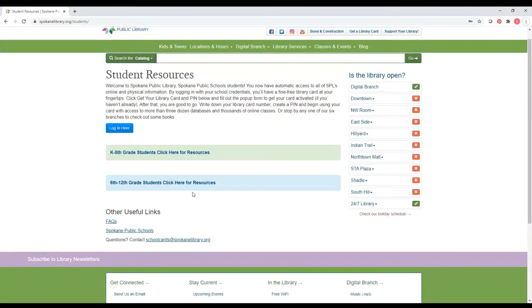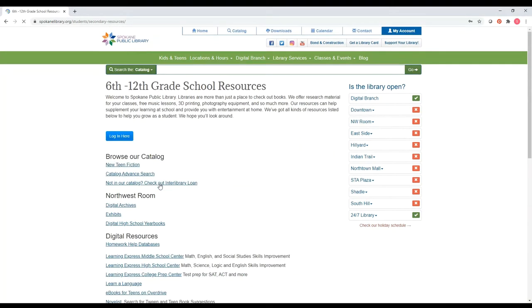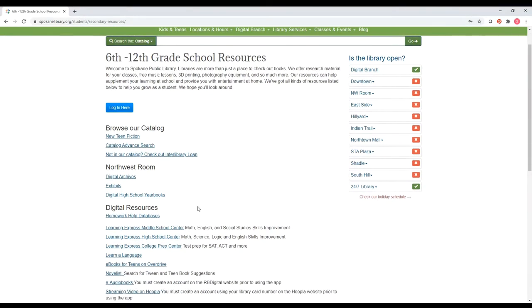This is our student resources page. You can click the login button here. You can also click the 6th to 12th grade students button to get to the stuff that we think would be particularly useful for your age range. The stuff you're going to see here is stuff that you can use in your personal life — it might be stuff you'd want to use just for fun or for school. For instance, you could look at digital high school yearbooks, and if you have family that went to high school here in Spokane, you might be able to find their embarrassing high school photos.